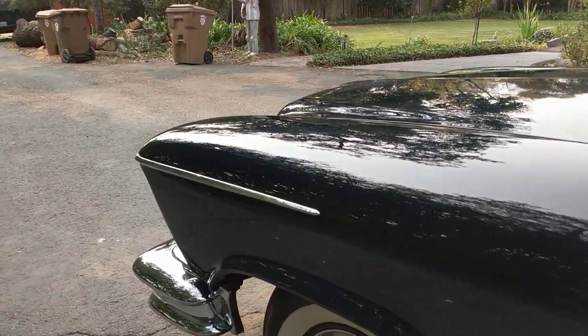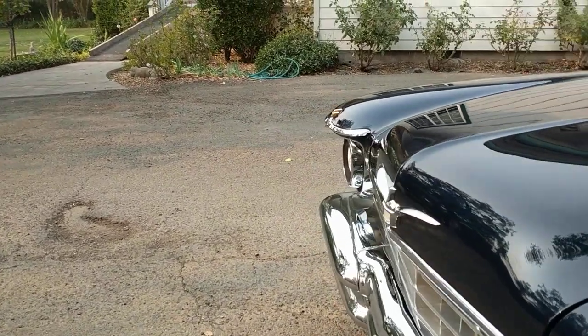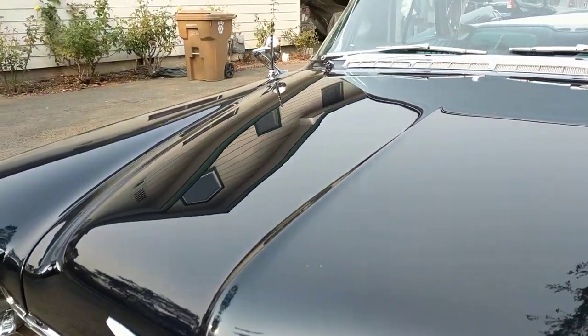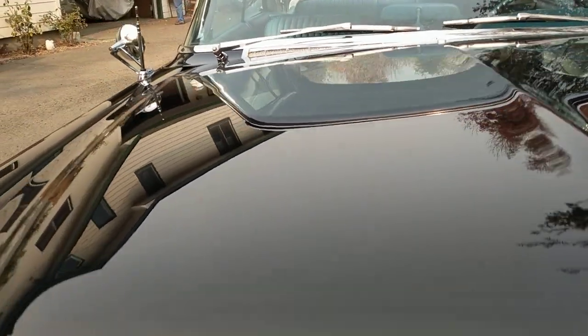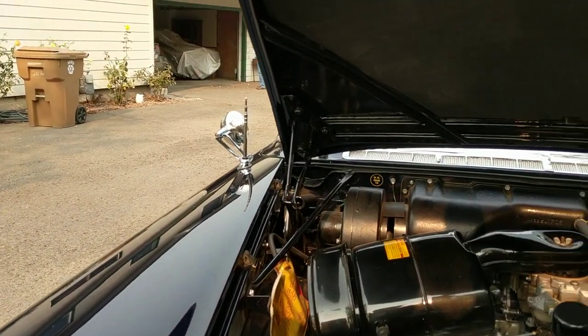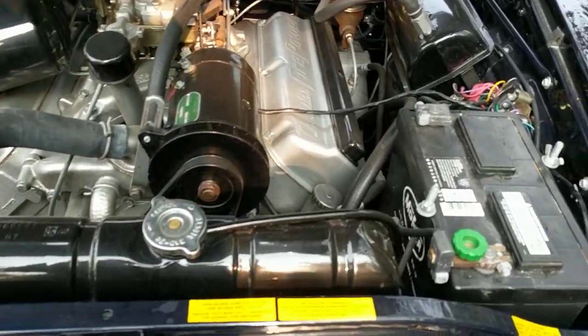I'll go around to the front and open the hood. Again, sorry for the dust on the car — really difficult to deal with all the smoke and ash going on right now.